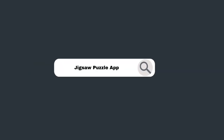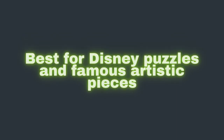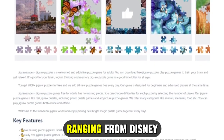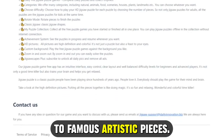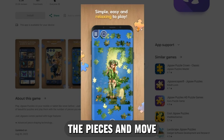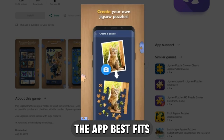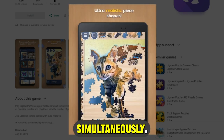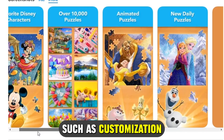Jigsaw Puzzle App — best for Disney puzzles and famous artistic pieces. The Jigsaw Puzzle app lets you enjoy stunning puzzle collections, ranging from Disney HD pictures to famous artistic pieces. Its simple interface eases your manipulations as you sort and move pieces around the board. The app best fits genius minds as it lets you work on multiple jigsaw puzzles simultaneously. Other unique features include customization functions